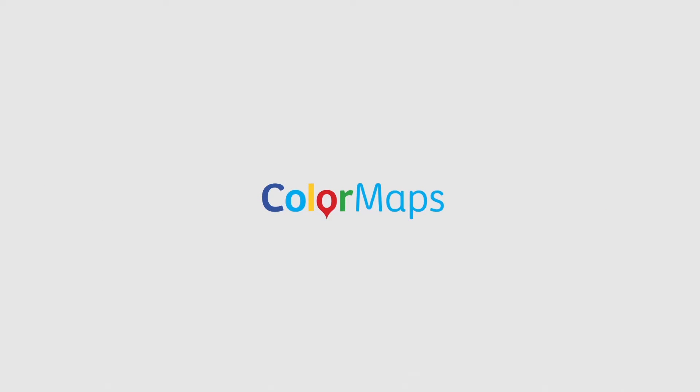Color Maps, the first living paint catalog. A concept from COMEX powered by Google.